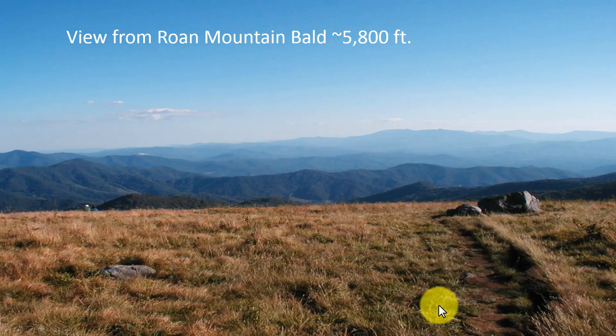This is the view from the top of Rome Mountain — here's the Appalachian Trail, a beautiful area of East Tennessee. Thank you.